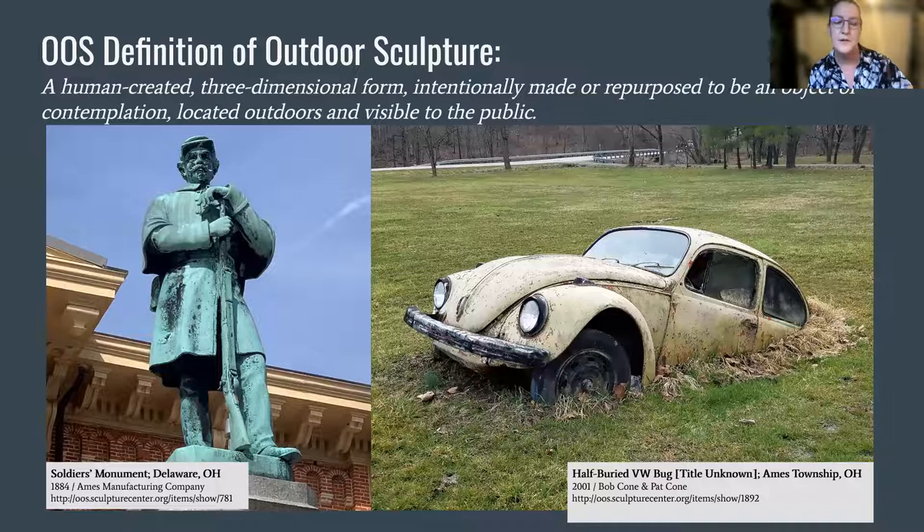One of the unexpected challenges we encountered was deciding how to define outdoor sculpture and what to include. Most of us recognize a sculpture when we see one, but it isn't always obvious. In the context of cultural heritage objects, outdoor sculpture often straddles the areas of both art and history. Sculptural works can be parts of historical markers and memorials, and sometimes functional objects are repurposed as parts of monuments or works of art.